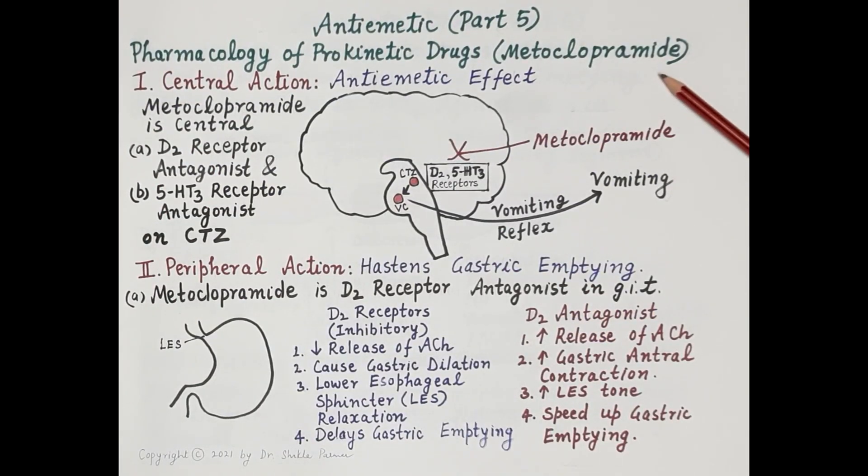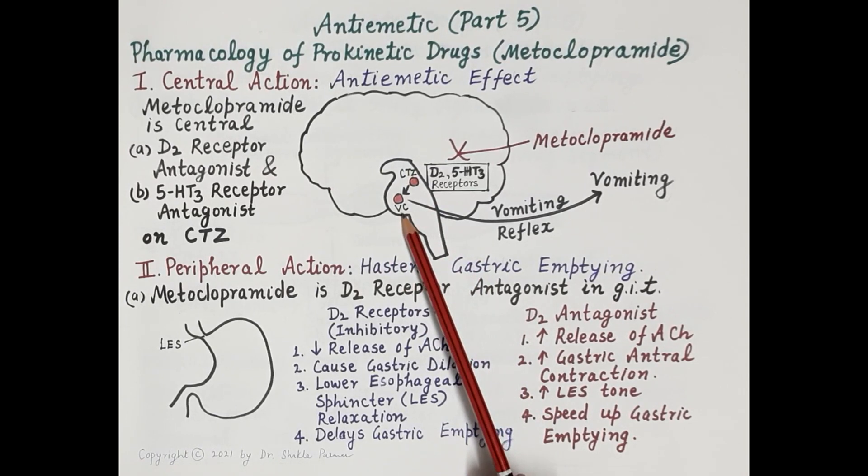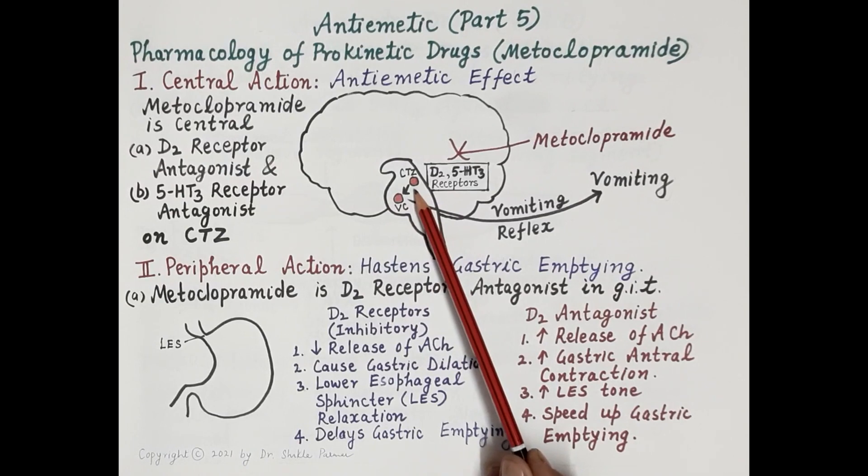Now let's discuss the central and peripheral actions of metoclopramide in detail. Looking at this diagram of the brain, the vomiting center is located in the medulla oblongata, and closely associated with it is the chemoreceptor trigger zone (CTZ).